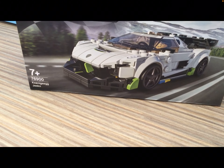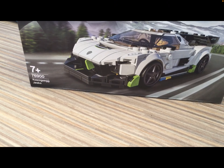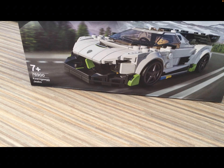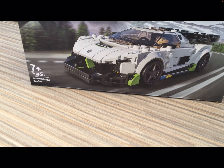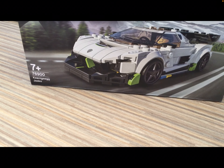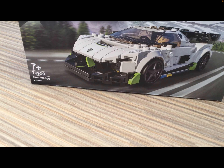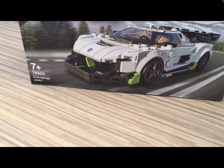It's the LEGO Speed Champions Koenigsegg Jesko. I'm going to be building it, and as I said in my last video, it's my birthday, 27th of May. I got a lot of LEGO cards and I'll show them at the end. You don't have to watch it. And I might upload a GTA video today or tomorrow.